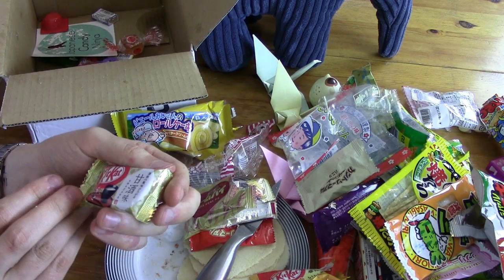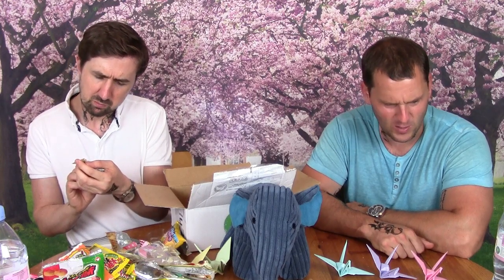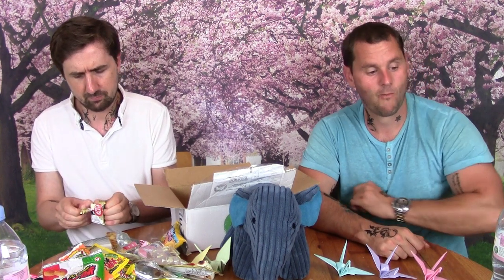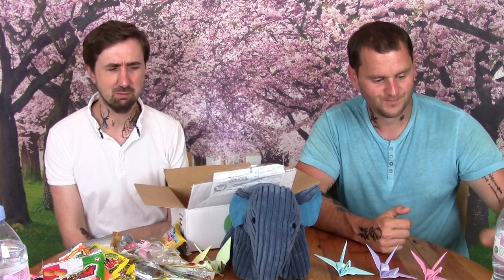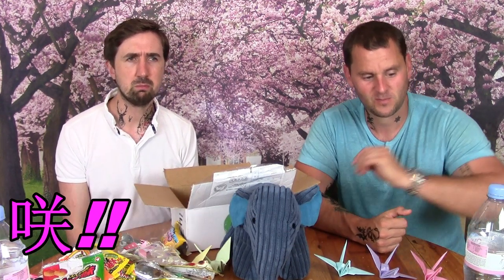This next one says 'Amazaki' with a picture of a little cup. I don't know what that means but we're just about to find out. There's a mountain of Japanese sweet wrappers around us. Do you think Amazaki is like a type of alcohol — sake? It tastes like sake, I think.